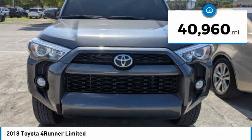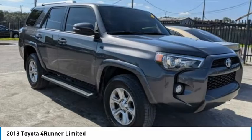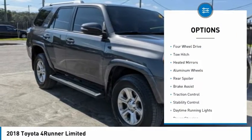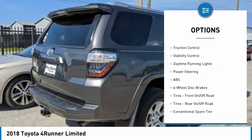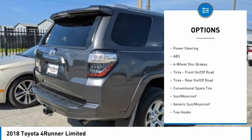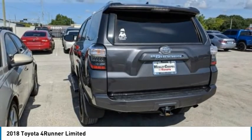This vehicle has less than 45,000 miles. Here are some of this vehicle's great options: tire pressure monitor, 4-wheel drive, tow hitch, heated mirrors, aluminum wheels, rear spoiler, brake assist, traction control, stability control, daytime running lights.